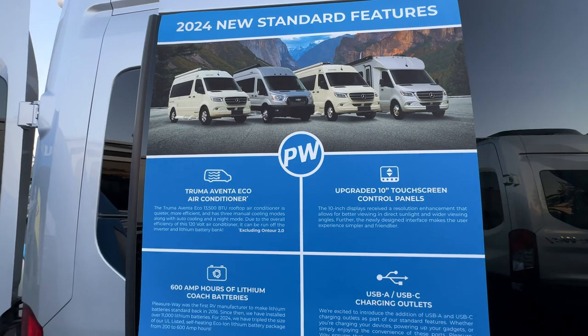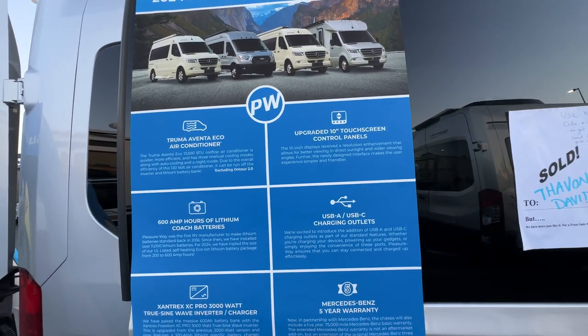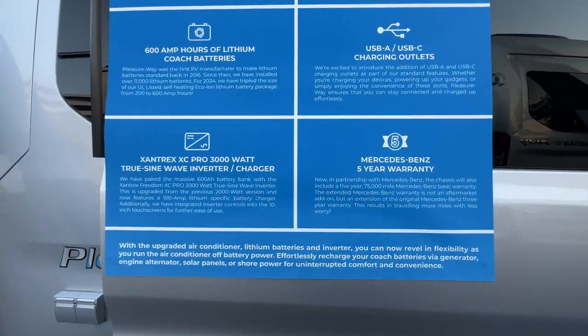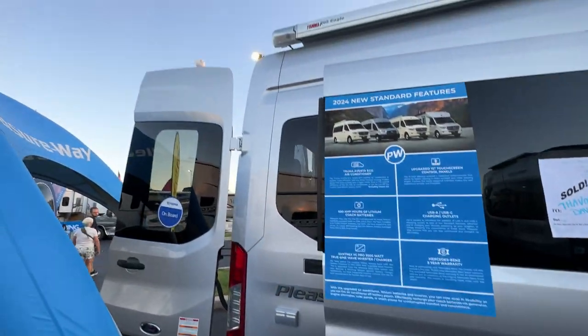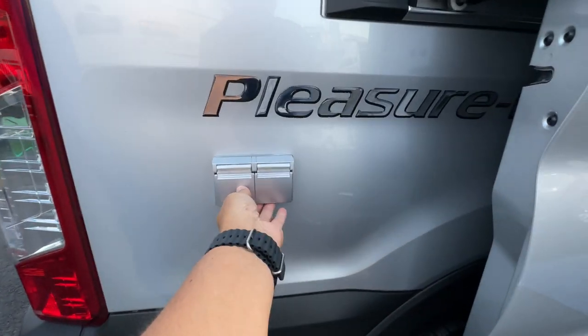The standard features include the Truma ECO air conditioner, an upgraded 10-inch touchscreen, USB outlets, 600 amp hours of lithium, the Xantrex XC Pro 3000-watt inverter, and a warranty. This is on the Ford chassis, which we actually prefer over the Mercedes, and it has Truma on board.